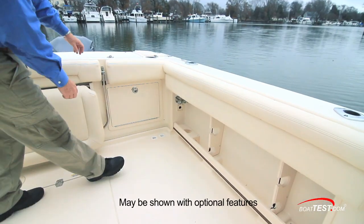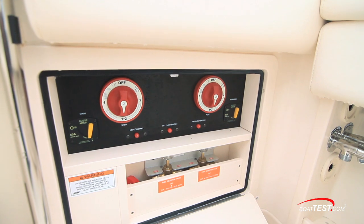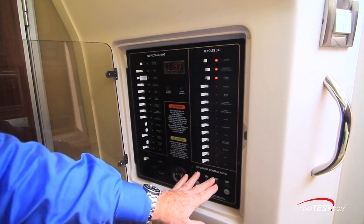Just as we come aboard, we go over to the port hand side, and we have access to the battery switches and fuel manifolds. The ship's electrical panel is on the aft bulkhead down below, divided into 12-volt and 120-volt.